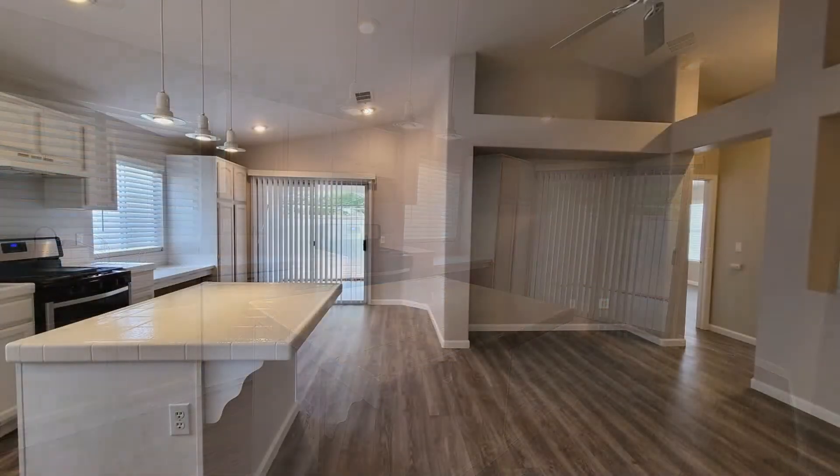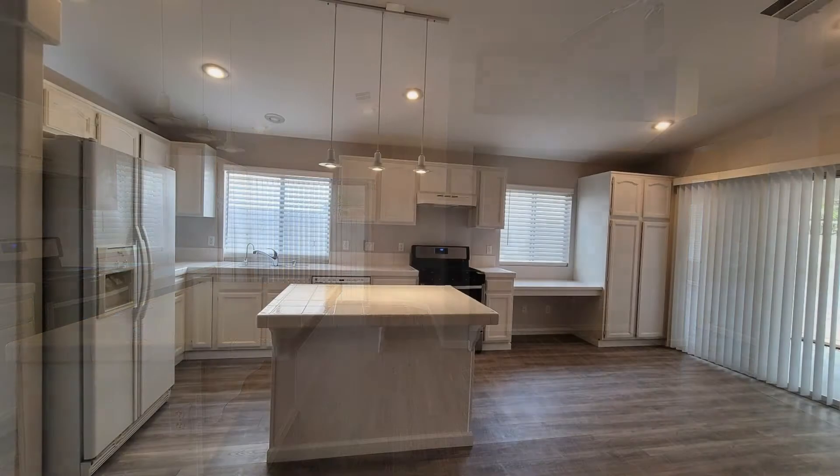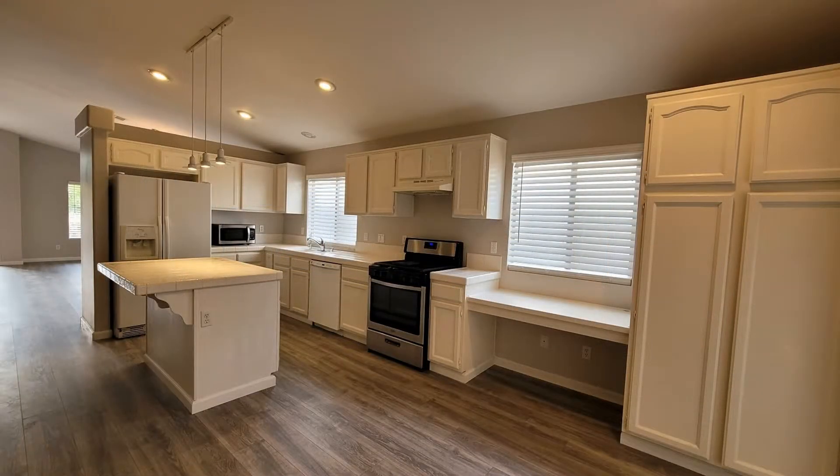The kitchen is a delight as it is equipped with plenty of cupboards, a kitchen island, and gorgeous countertops with enough workspace.